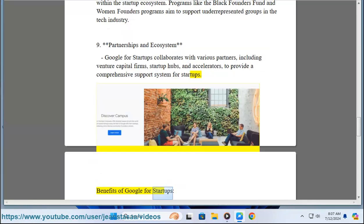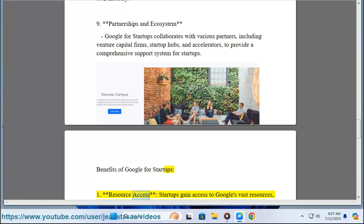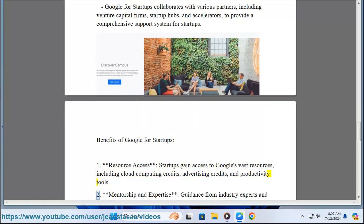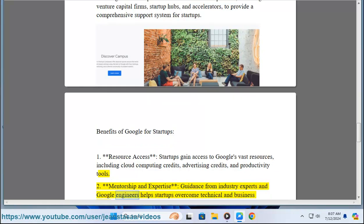Benefits of Google for Startups. One: Resource Access — startups gain access to Google's vast resources, including cloud computing credits, advertising credits, and productivity tools. Two: Mentorship and Expertise — guidance from industry experts and Google engineers helps startups overcome technical and business challenges.